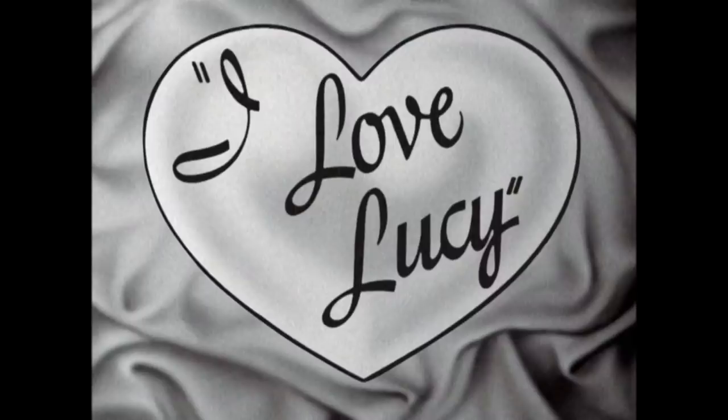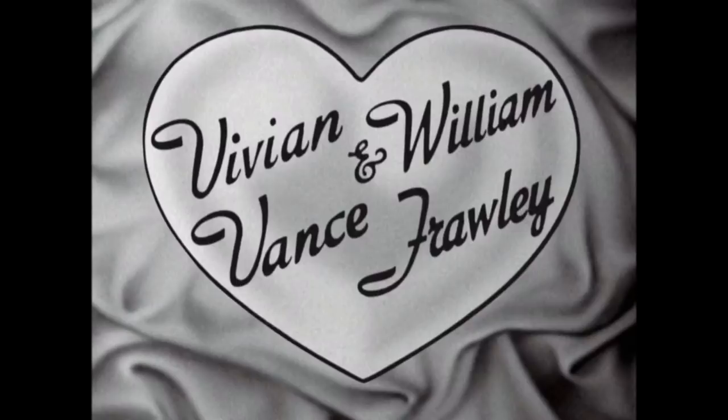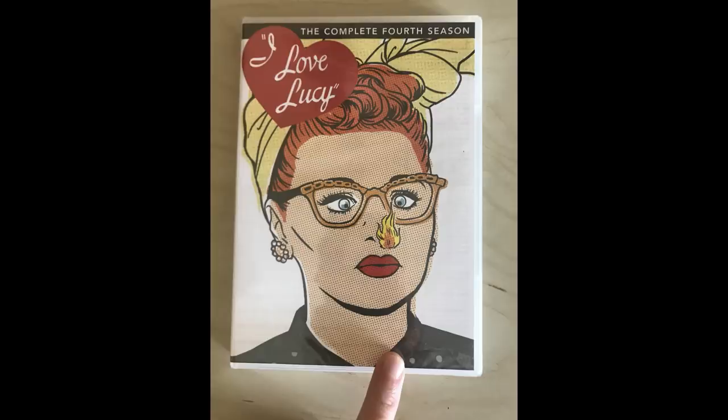Hey, what's up guys and gals? My name is Rick9G. Thank you so much for joining me today. We're going to be talking about I Love Lucy. I'm so excited to bring you this video because I've discovered something really, really cool.